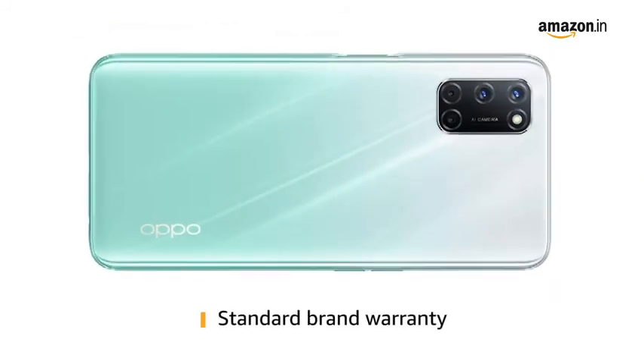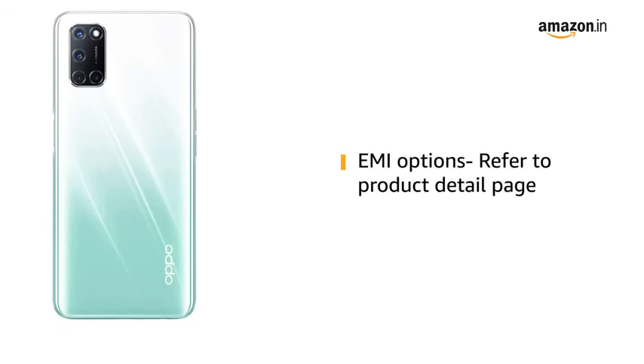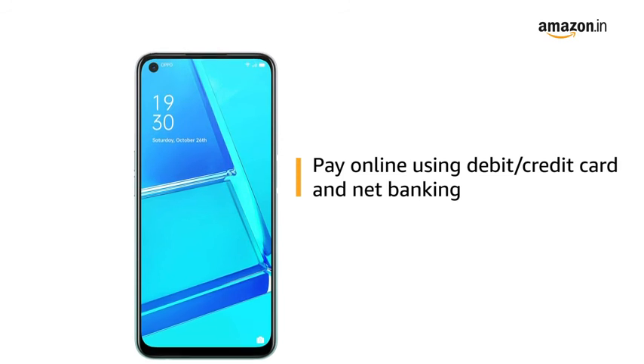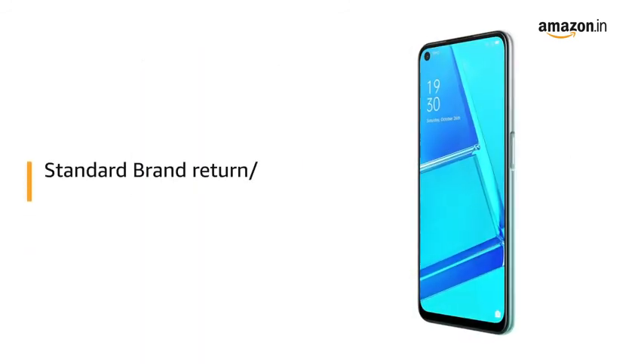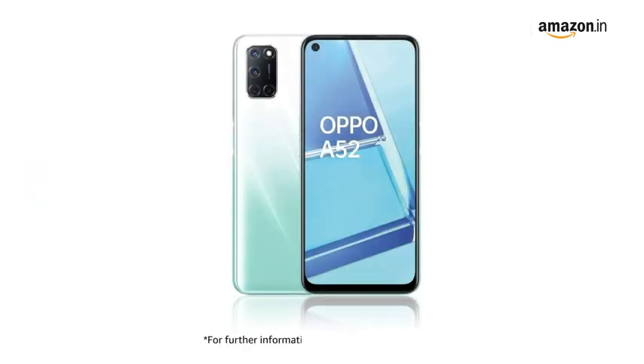This product comes with standard brand warranty. For EMI options, refer to the product detail page. Pay online using debit or credit card and net banking. For return or replacement policy and further information, refer to the product detail page.